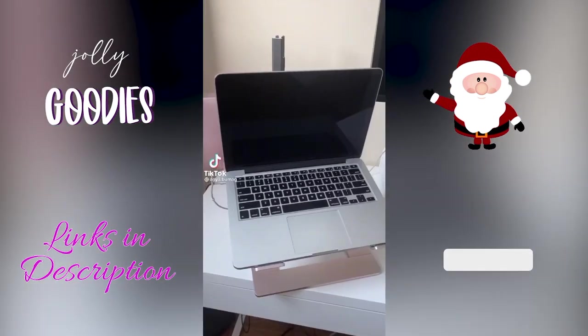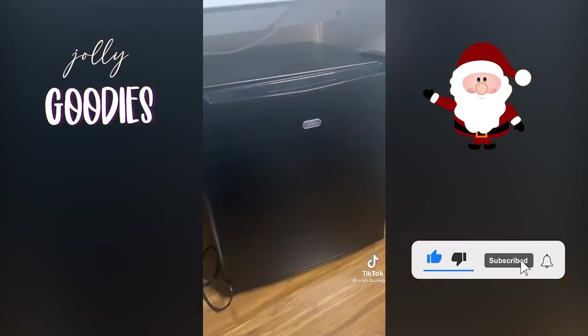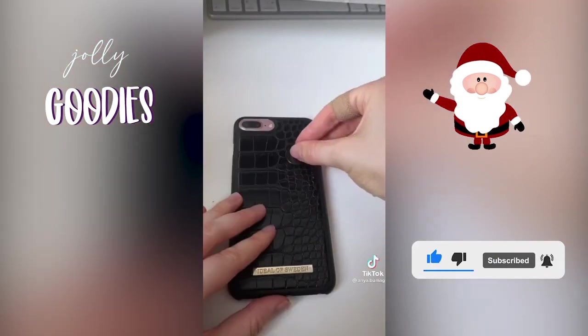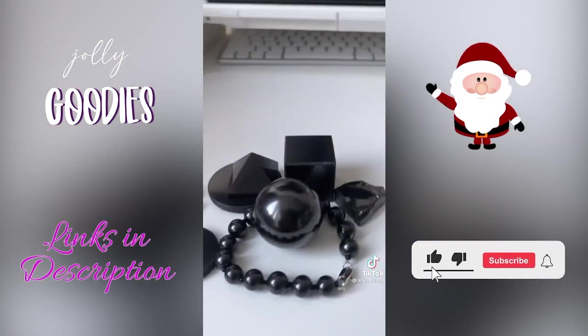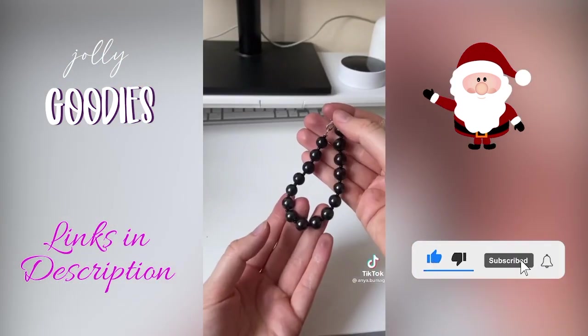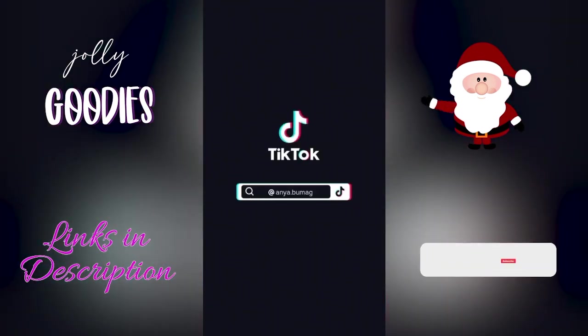A holiday gift idea on a budget: these shungite stones help reduce harmful radiation waves generated by electronics. Just stick them on your cell phone or a laptop, and they also enhance and improve your mood. They're also available as a keychain, a bracelet, and as a decor item so you can just sit it on your desk. Holiday gift ideas under $25.